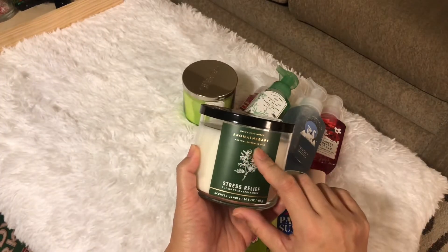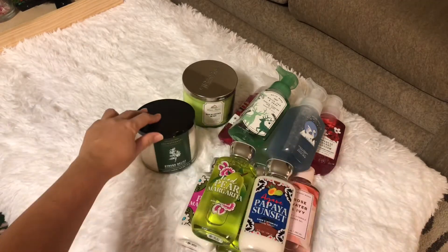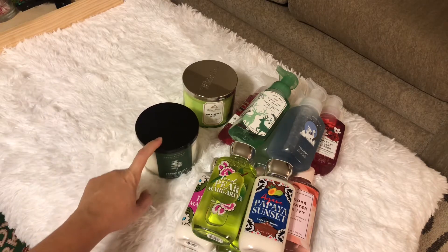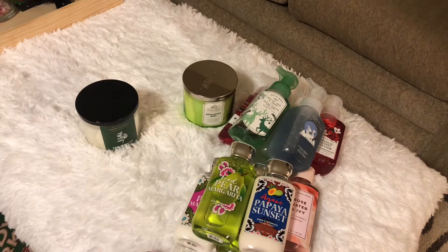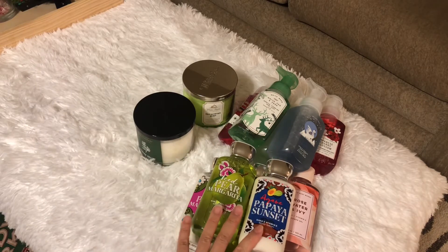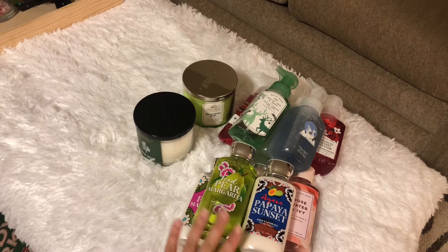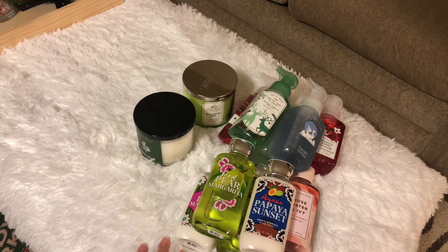These are natural essential oils. How much did I spend? I got a coupon — one three-wick candle for free, so this one is free. Each candle is ten dollars at the sale price. The soaps, shower gel, and lotion are $3.25 each, and I got a coupon for 20% off the whole entire purchase.